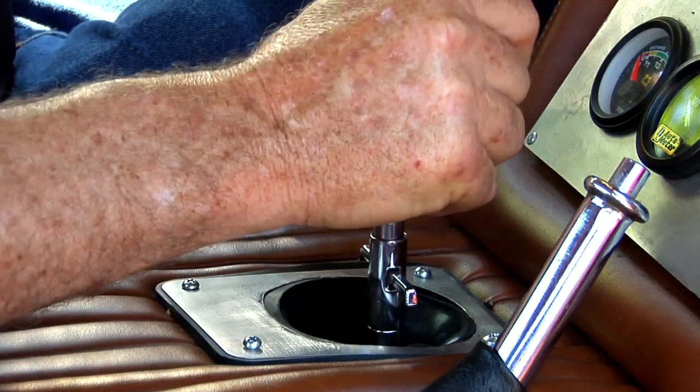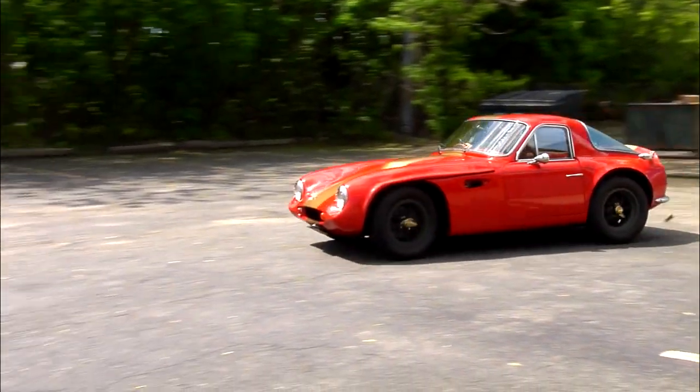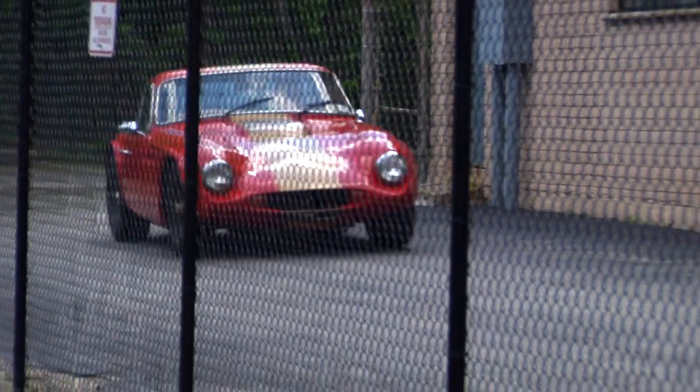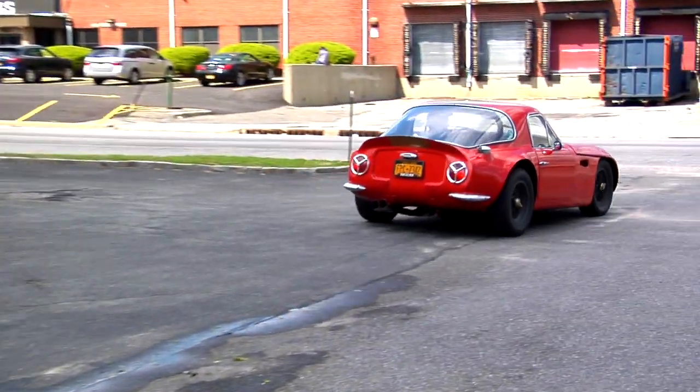This Griffith 400 was one of a select group of Griffith and TVR Tuscan automobiles featured in the new documentary, Bat Out of Blackpool: The TVR Griffith and Tuscan Story. It was driven on New York State highways for over eight hours during the filming and was totally dependable and tractable.